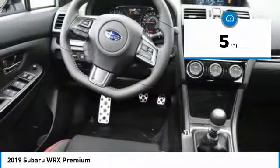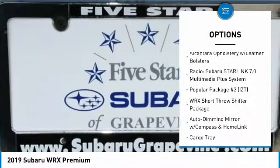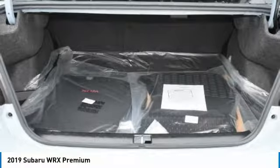Here are some of this vehicle's great options: traction control, dual airbags, leather-wrapped steering wheel, air conditioning, power steering, alloy wheels, four-wheel disc brakes, CD player, fog lights, and electronic stability control.